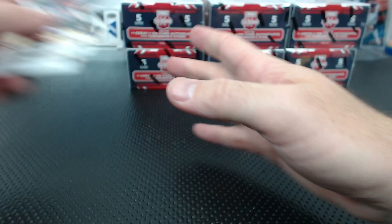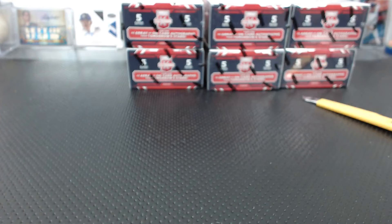Zach Collins to 9.99. Only four boxes in and five bazillion hits.